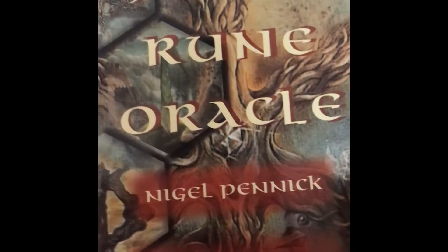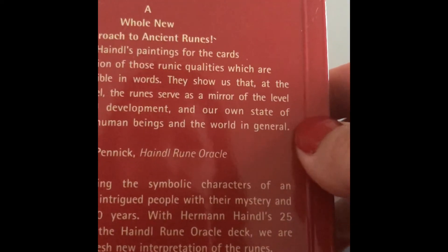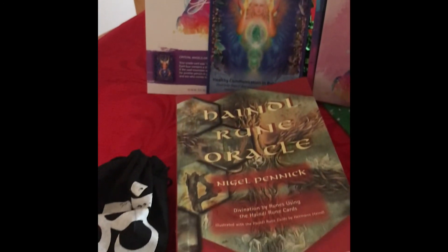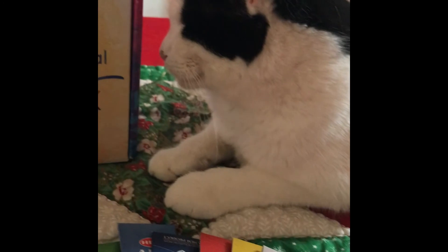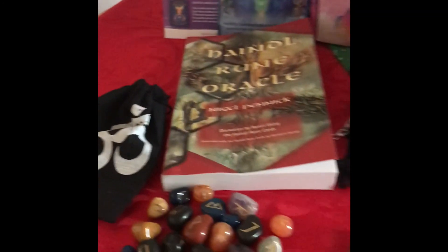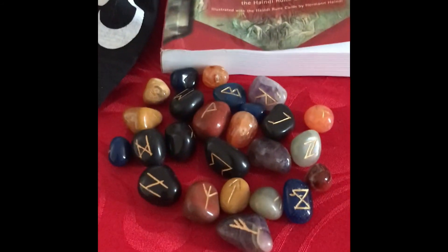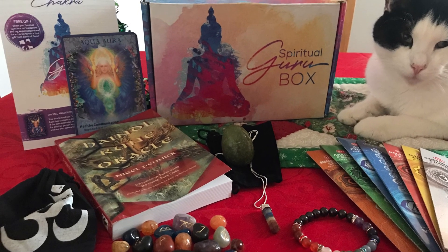And then we have the book. I've never read this one so I'm pretty excited to check it out — it's a pretty thick book, almost 300 pages. And here's everything — cat not included! It's awesome. I am super happy and excited, can't wait to wear everything, use everything, and even read. I'm ready to get on with all of this.